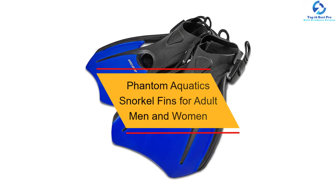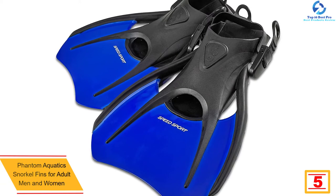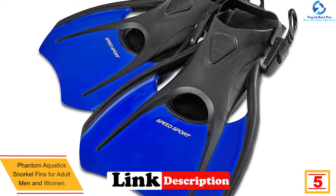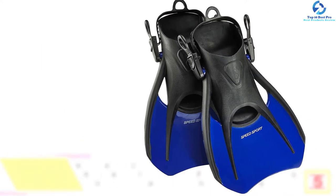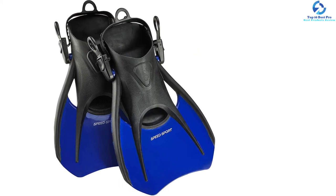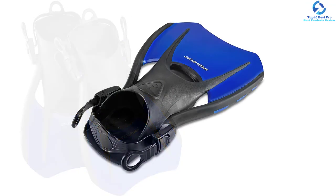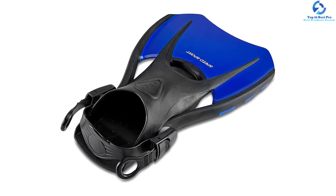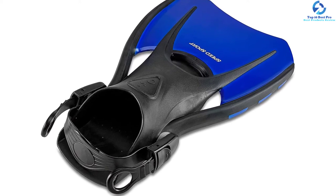At number 5, we have the Phantom Aquatics snorkel fins for adult men and women. If you always get tired when snorkeling, this is the best option. They come with an extended sole point to increase thrust, and are made with soft and flexible quality materials. The fins arrive in several color options and are available at a pocket-friendly price. They feature a compact design for easy carrying, and come with a satisfaction guarantee.